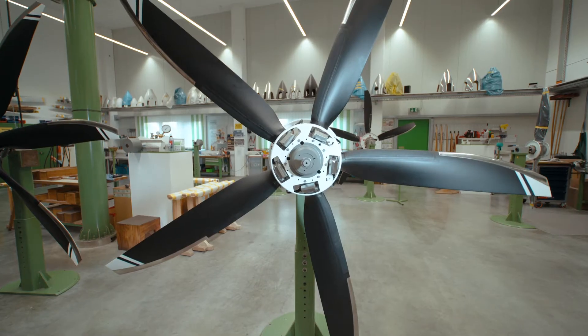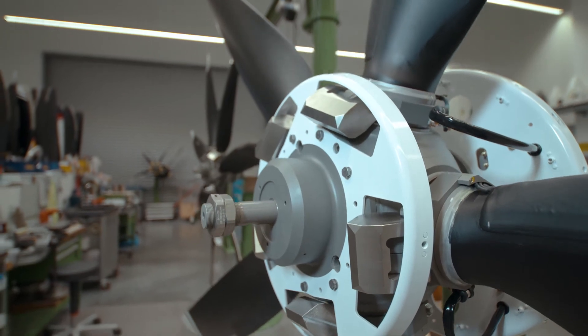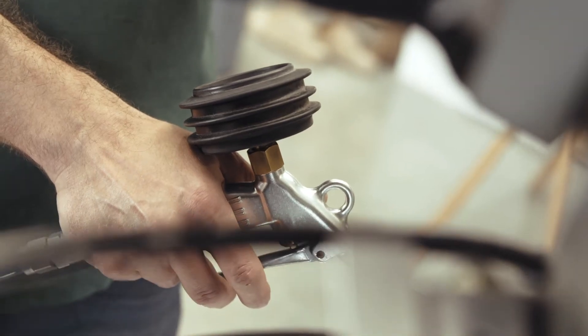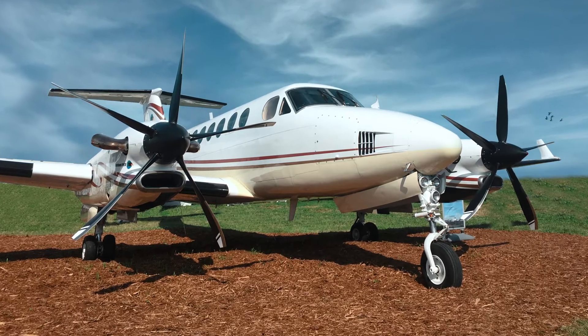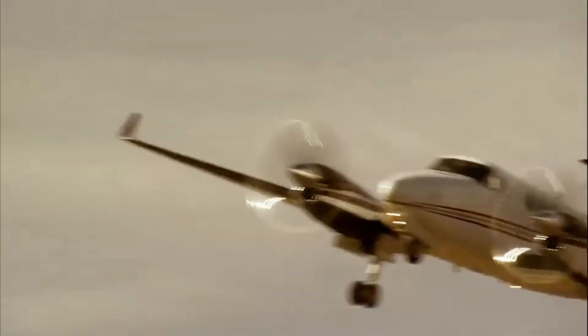We invented five-bladed propellers to provide the highest efficiency, combined with vibration-dampening characteristics, for an almost jet-like comfort and the lowest noise levels, while pushing the King Air 350 XP67, for example, to a 332 knots true airspeed.